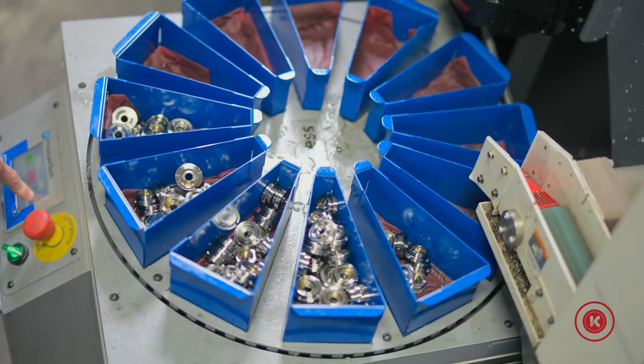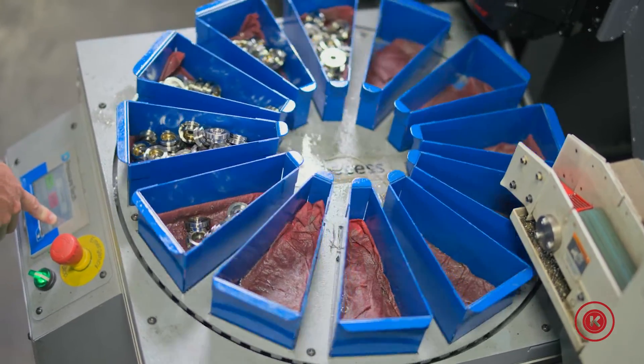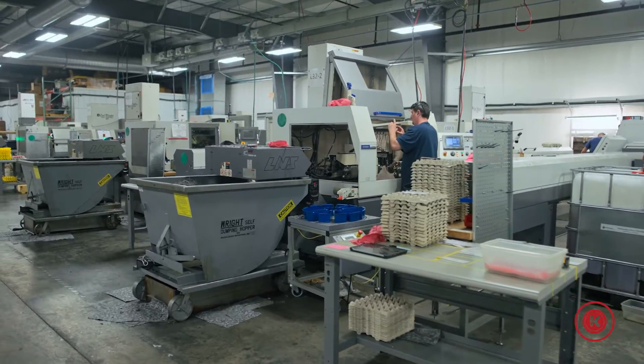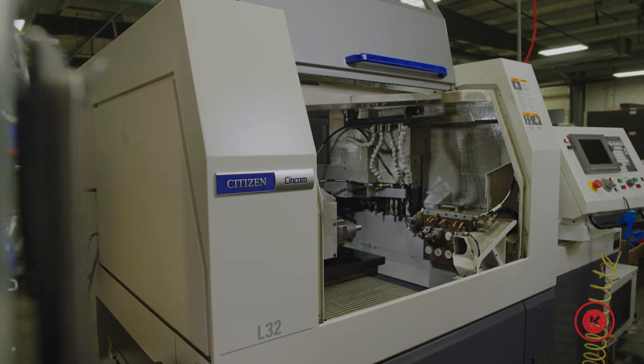The ST-22 has these 14 parts catchers on top. The ST-15 only has six. It really depends on the footprint of the area you have on which one you want to utilize.